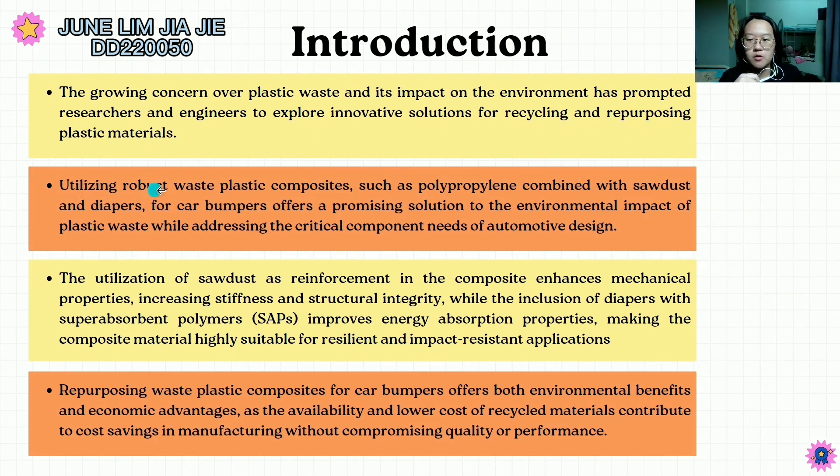Secondly, utilizing robust waste plastic composites such as polypropylene combined with sawdust and diapers for car bumpers offers a promising solution to the environmental impact of plastic waste while addressing the critical component needs of automotive design. Thirdly, the utilization of sawdust as reinforcement in the composite enhances the mechanical properties, increasing stiffness and structural integrity, while the inclusion of diapers with superabsorbent polymer (SAPs) improves energy absorption properties, making the composite material highly suitable for resilient and impact-resistant applications.